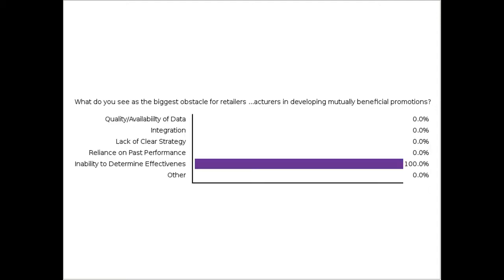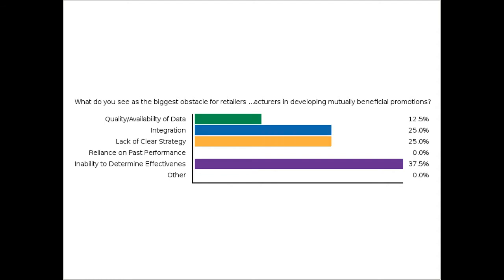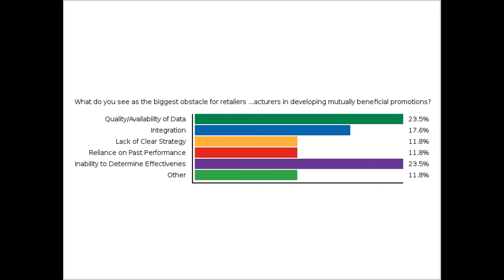The poll question is: what do you see as the biggest obstacle for retailers and manufacturers in developing mutually beneficial promotions? The answers are coming up. It's data quality and inability to determine effectiveness that are popping up, which is not surprising — that's almost half of the respondents. That seems to fall in line with what we're thinking here as well.